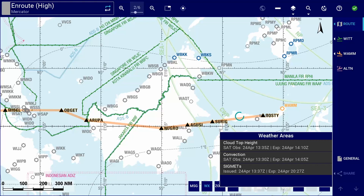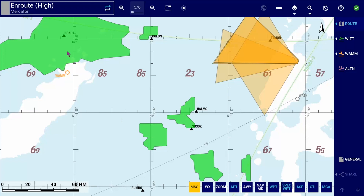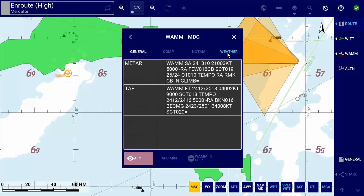The weather phenomena displayed include segments, cloud top height and storms with convection information. The new airport weather is available by simply opening the airport attribute lookup and tapping on the weather tab. Here pilots receive the most recent METAR and TAF information for all airports in the library, improving situational awareness and supporting decision making.